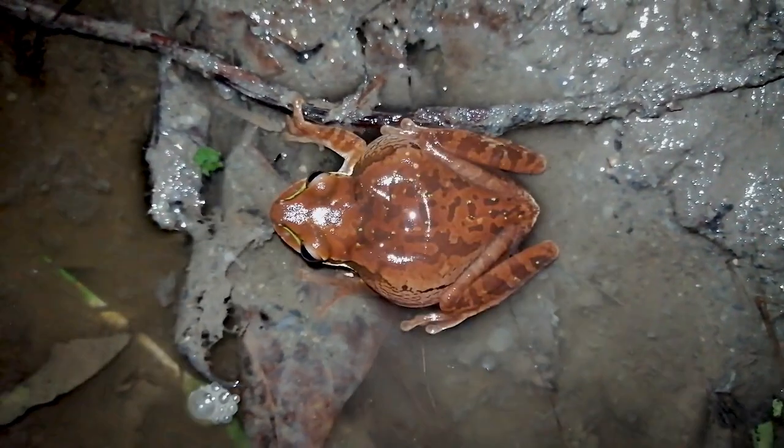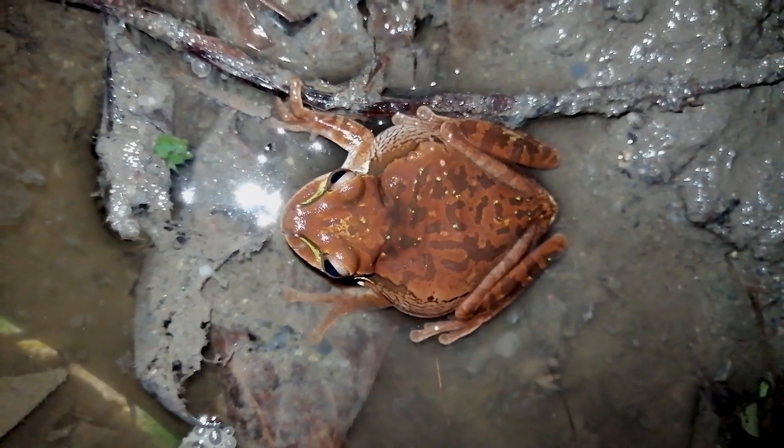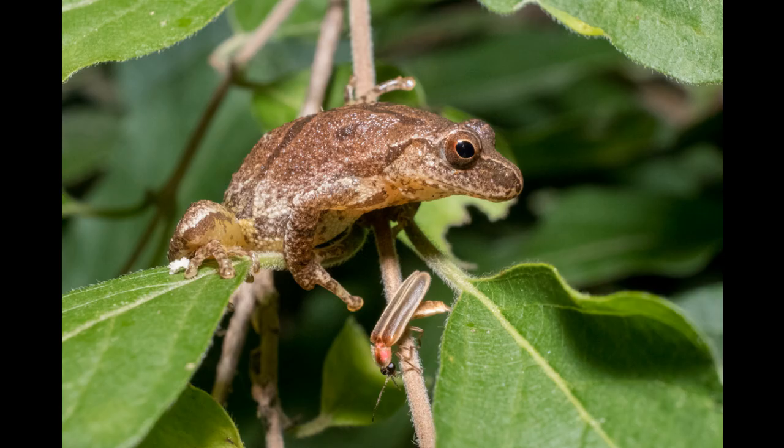Ever wondered what baby spring peepers eat? Today we explore these tiny amphibians to uncover their diet and how they thrive in their natural habitat. Spring peepers are small frogs known for their distinctive peep calls that herald the arrival of spring. But what do these little creatures eat, especially when they're just starting out in life?